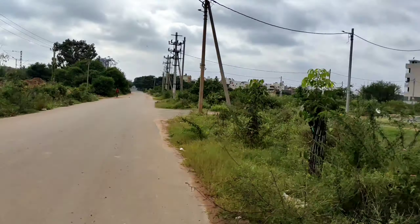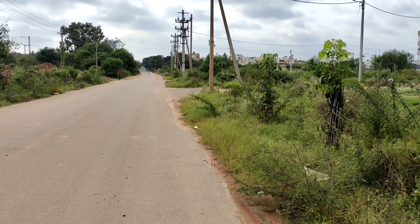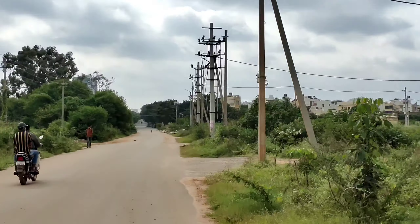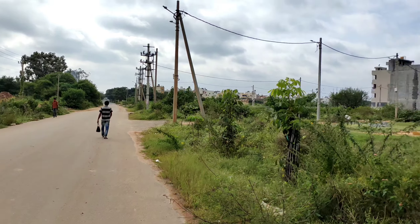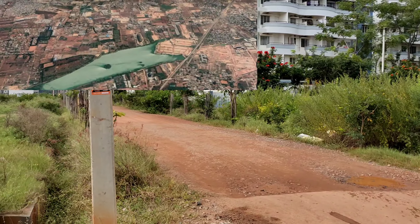This is Arkavati 7th Block. To go to the Jakur GKVK road from Tanisandrat to Bellari Road, you just take a right turn from here — about 800 meters and you reach the Jakur GKVK road. This is Railway Parallel Road, and from here we are going to take an entry inside. Let's go have a look.